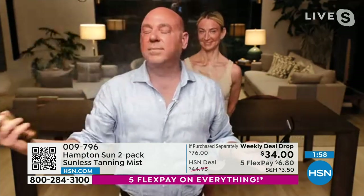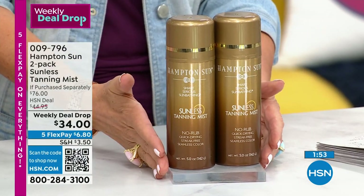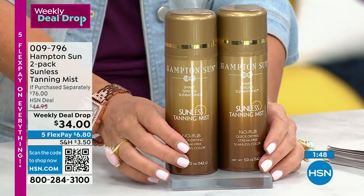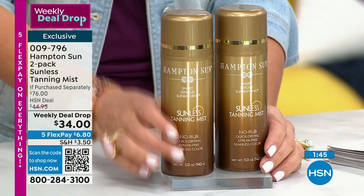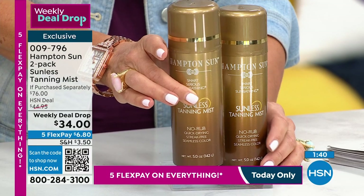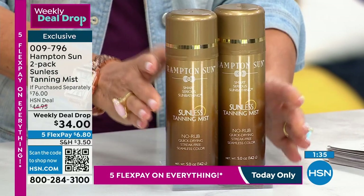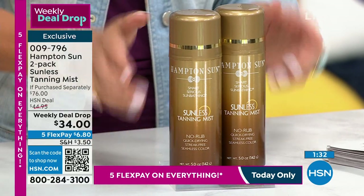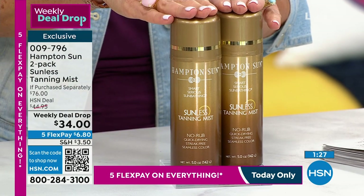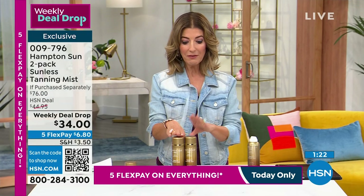Tan in a can. We just launched our weekly deal drop and hundreds of you have placed your order. We only do this once a year — we have not done this since last July. We finally got our two-pack in here for a limited time only. One everywhere else sells for $38 at very high-end department stores. We're doing two for $34. It's also available on auto ship — so if you want to lock in this weekly deal drop price, talk about a savings. This is supposed to be $76. Today it's $34, 50% off, with five flex pay.